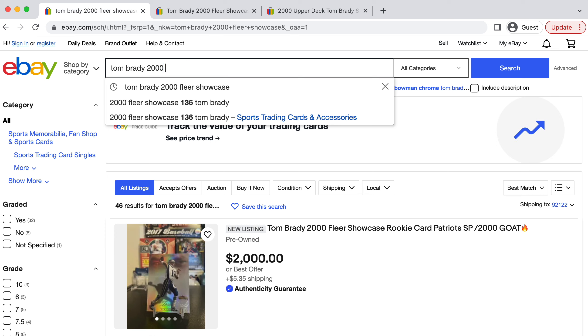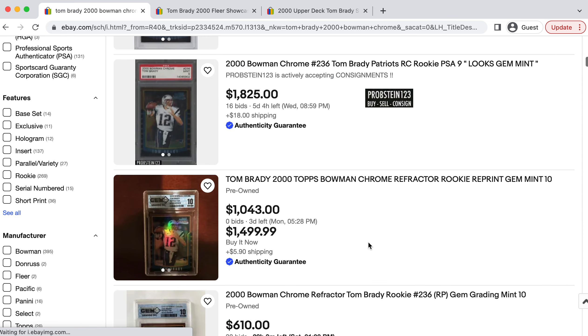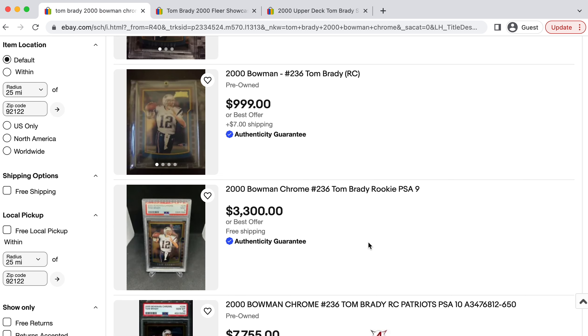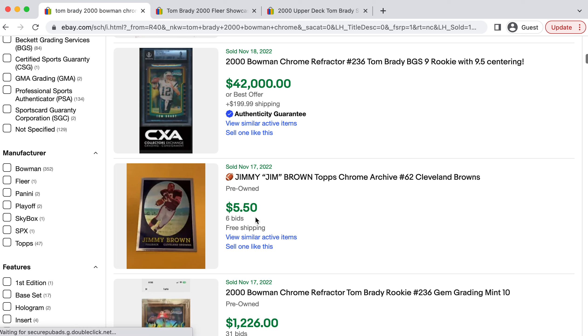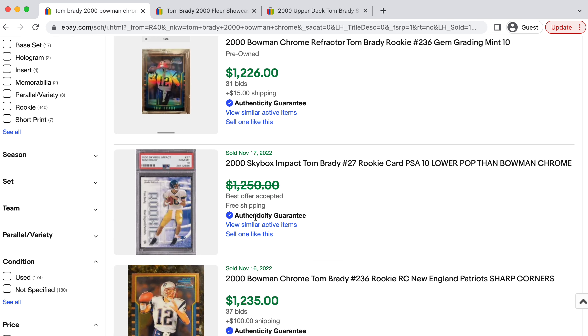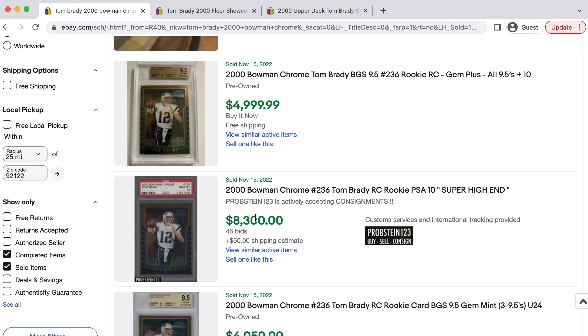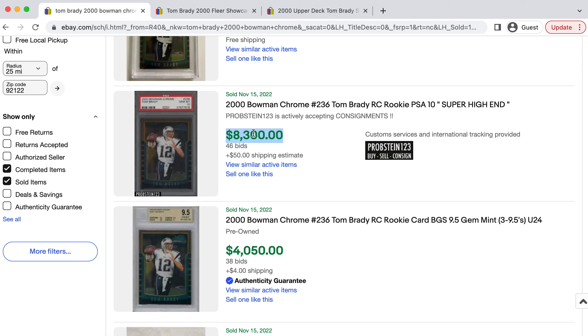Now we're going to hop right into a classic option — Tom Brady's Bowman Chrome. This is going to be his staple rookie card, with a higher population than the Fleer Showcase, but higher demand because it's his staple rookie card. A lot of fractional ownership companies and big institutional investors coming into this space to drop millions of dollars are going to be buying up these Tom Brady Bowman Chrome rookie cards in investment grade. I would personally go after a PSA 10, a PSA 9, or a BGS 9.5 — those are the only three grades I would touch for the long term. I think these cards have gotten beaten up a bit, and long-term this is going to be a $20,000-plus card again.